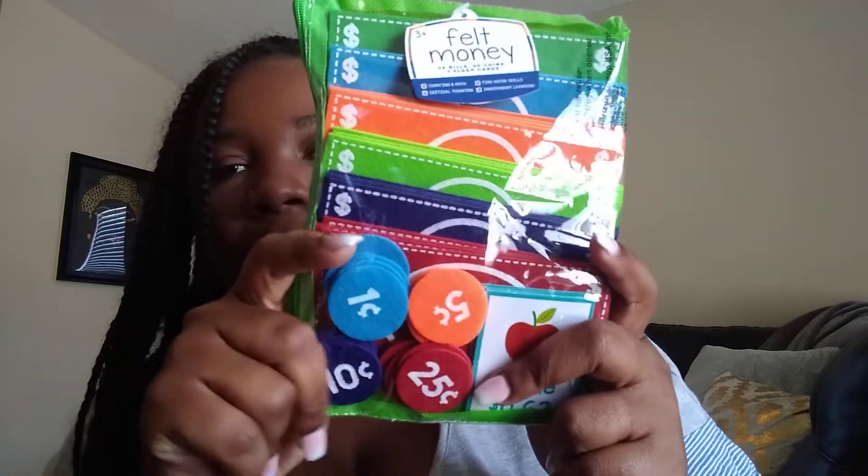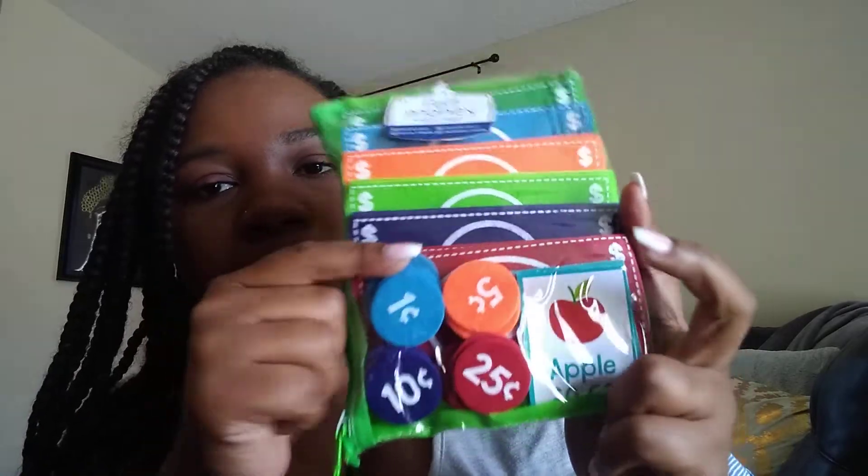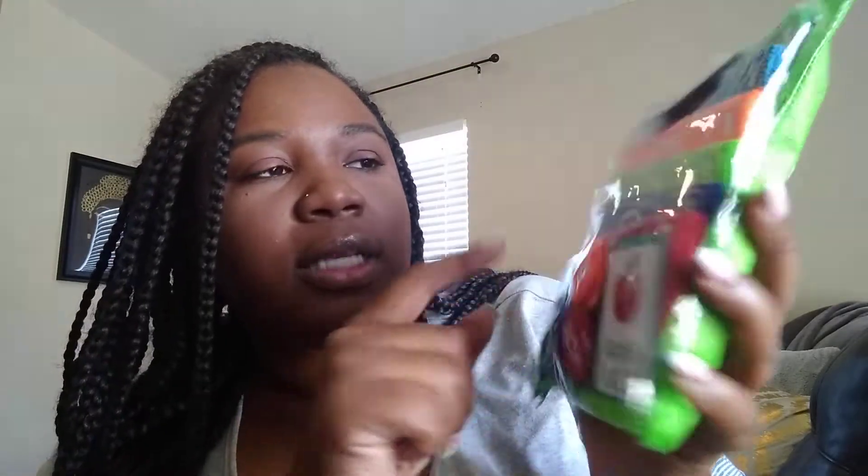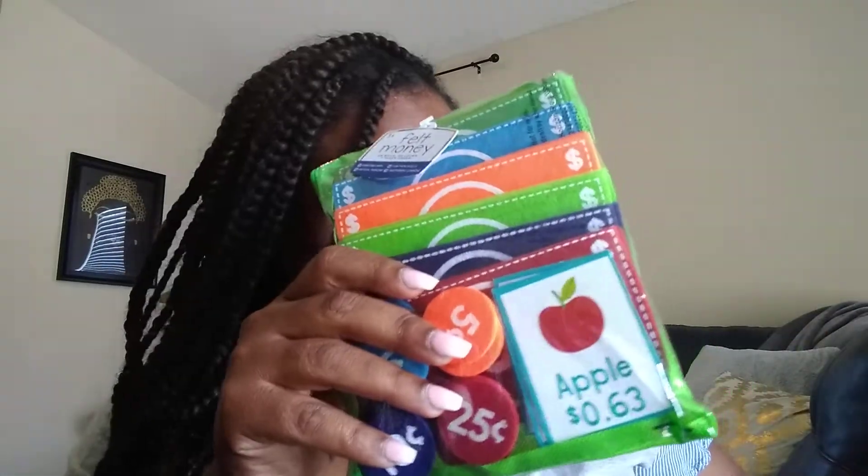I got this tool right here that I thought was super cute — it has all the coins and the little dollar bills. They even come with little cards showing costs, and you could always make your own to add to it. I thought this felt money set was super cute. I got two of these.